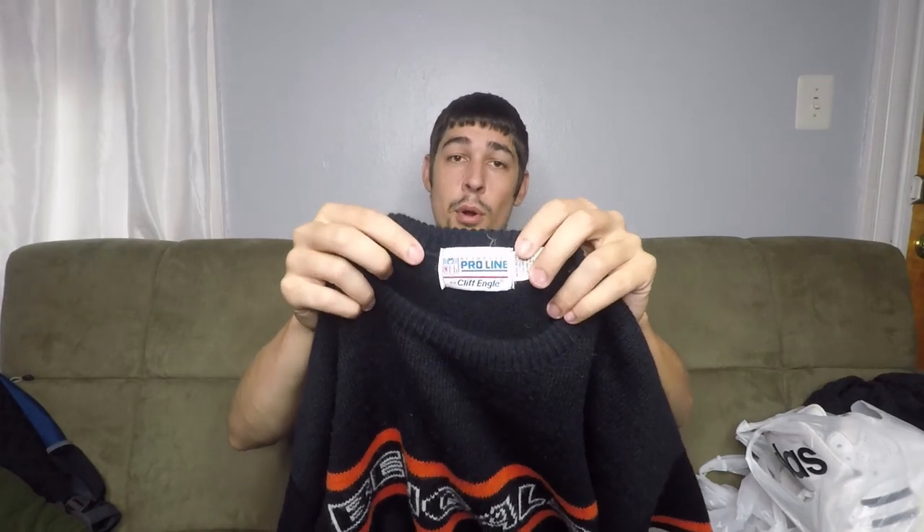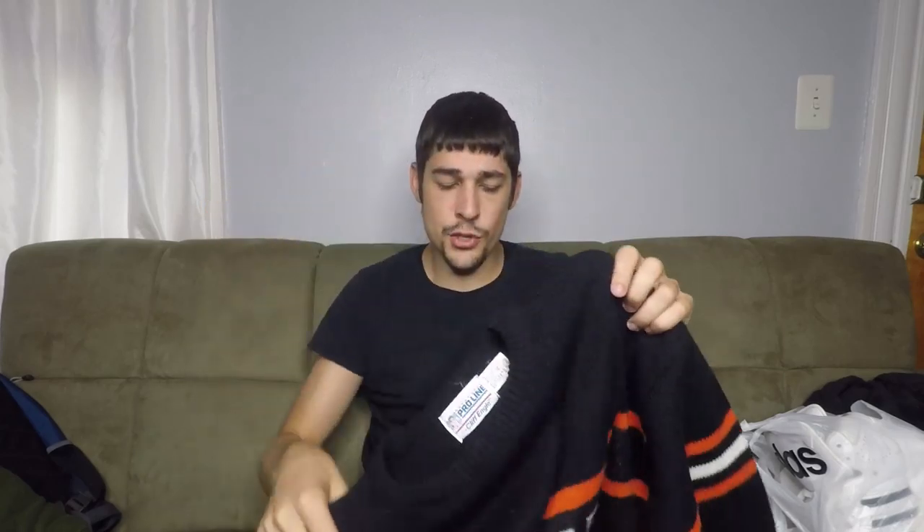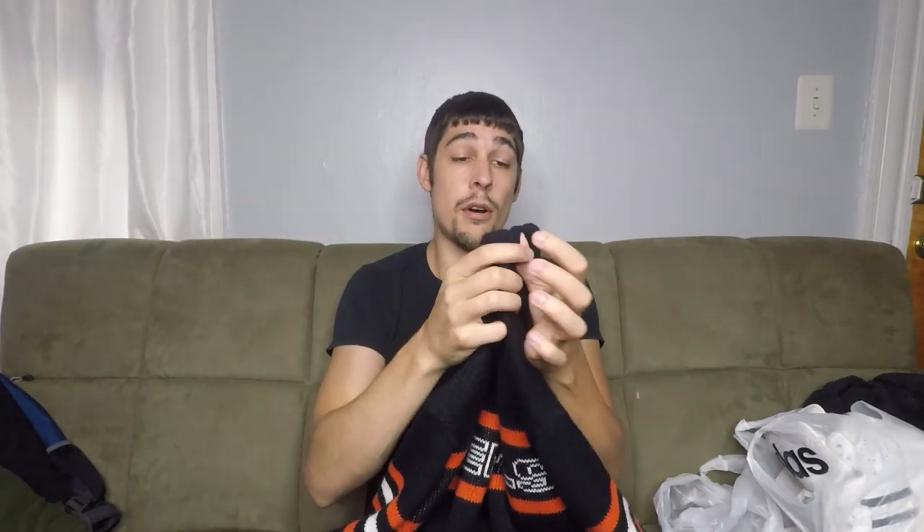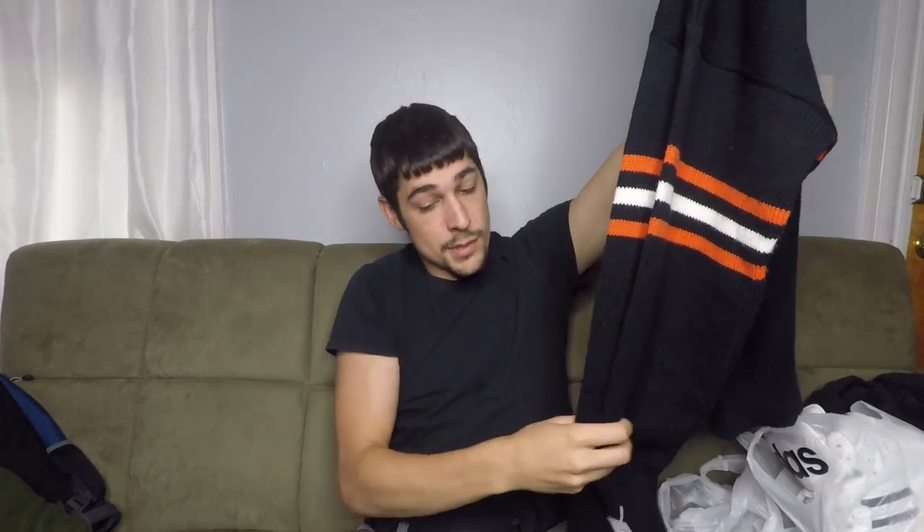This is a vintage NFL Pro Line Cliff Angle sweater. I didn't see a ton of these up there, but the ones that were up there for other teams were selling in the $40 to $50 range. So I'm going to toss this one up there. Bengal stuff typically doesn't sell super well for me, but with this being that high of a profit margin, I'm going to take the shot. Ended up paying $5 for it.